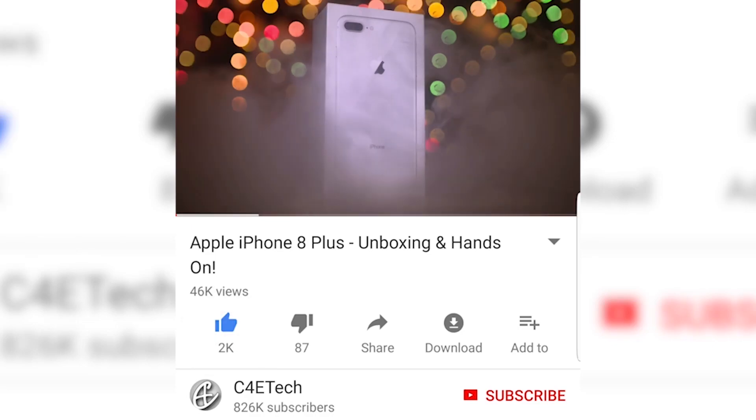Hey guys, Ash here from C4ETech. If you end up finding this video useful, don't forget to give it a thumbs up, subscribe to C4ETech, and click on that bell icon to become part of our notification squad. Let's now get to the video.